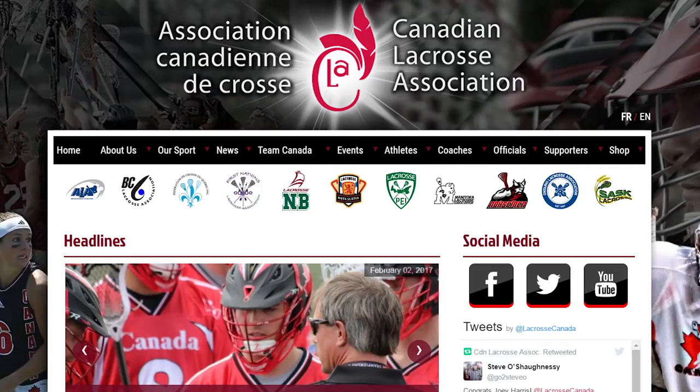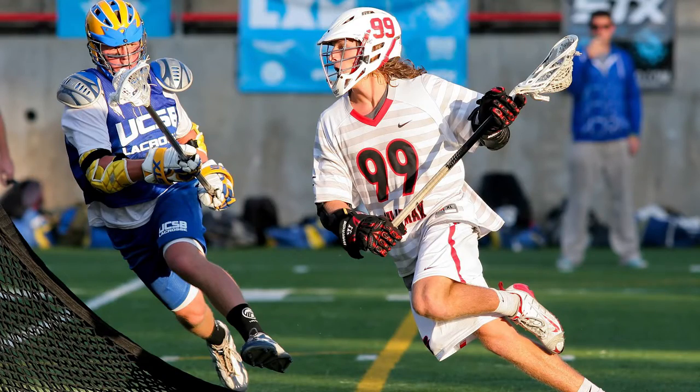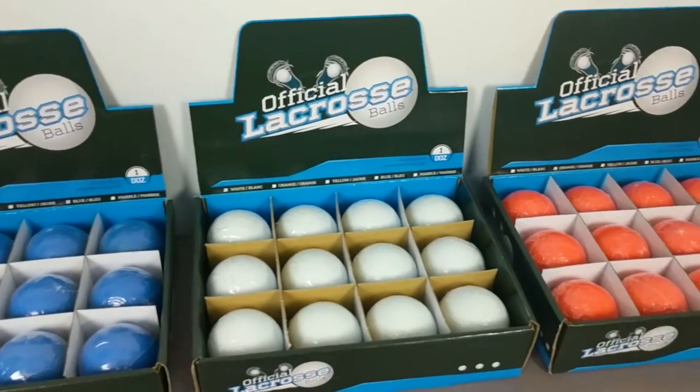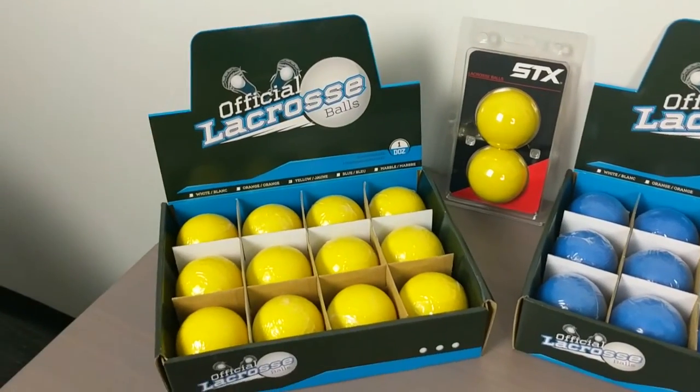Official balls are stamped by CLA, which is Canada's equivalent of the NCAA lacrosse. Lacrosse balls also come in a variety of colors including blue, pink, and marble, which are mostly used for running lacrosse drills and practices and also pick up lacrosse games.